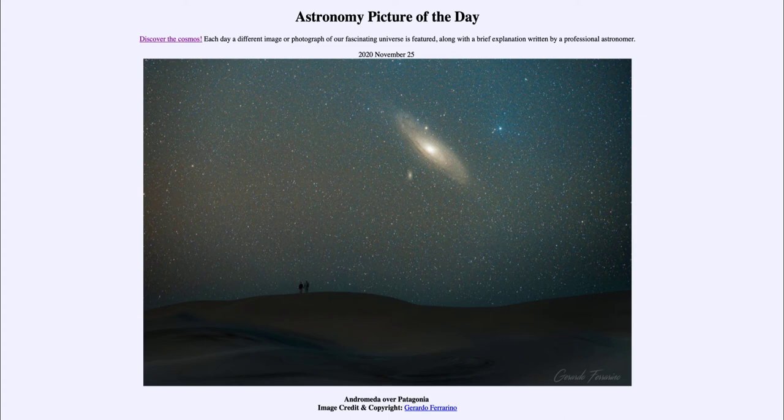It's a spiral galaxy and you can see some of the spiral structure. It's tilted at a little bit of an angle, so we don't see it completely edge-on, but we don't see it face-on either to appreciate the full spiral structure.